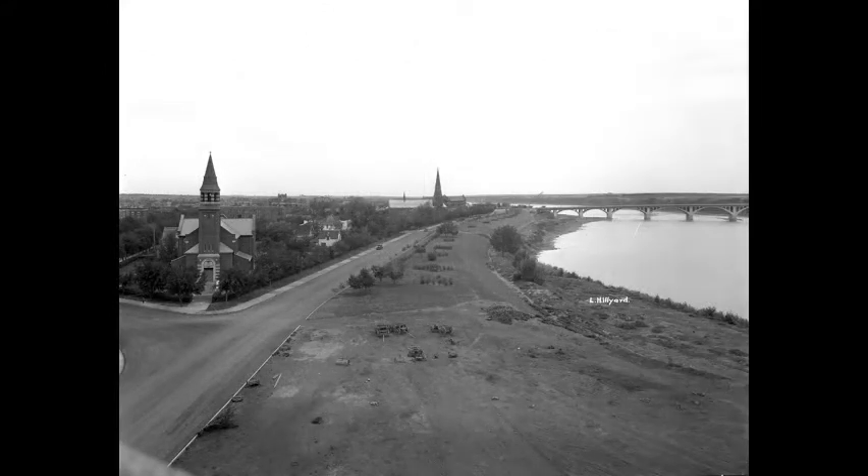View of the downtown side of the riverbank along Spadina Crescent East, showing newly landscaped Kiwanis Park, with St. Paul's Roman Catholic Church and St. John's Anglican Cathedral in the distance. The 25th Street Bridge and the Ski Jump at the University of Saskatchewan are visible in the background. Trucks and construction equipment are seen on the riverbank, where construction of the Besborough Hotel began in 1930.